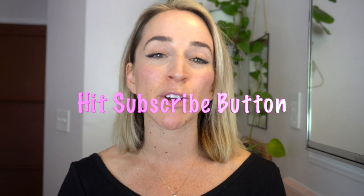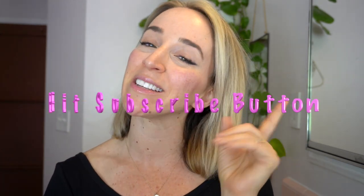So please like, and if you haven't subscribed already, hit that subscribe button and follow along.